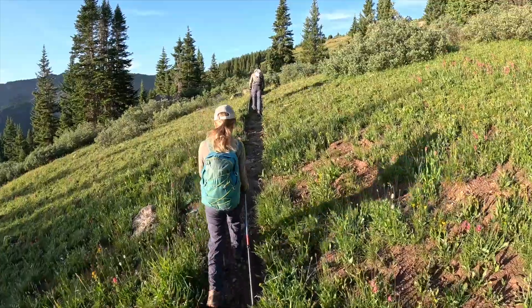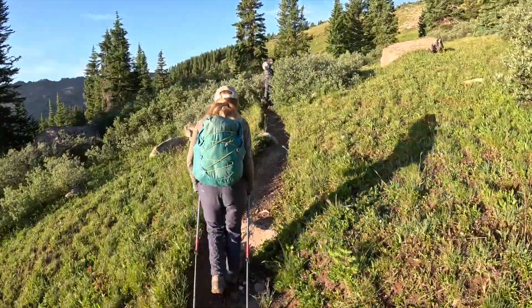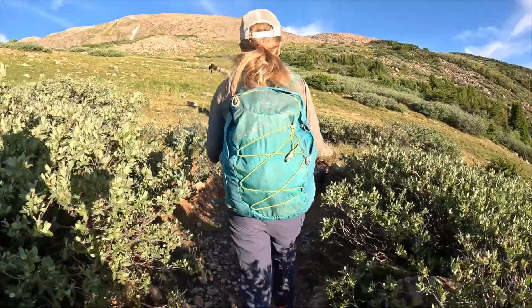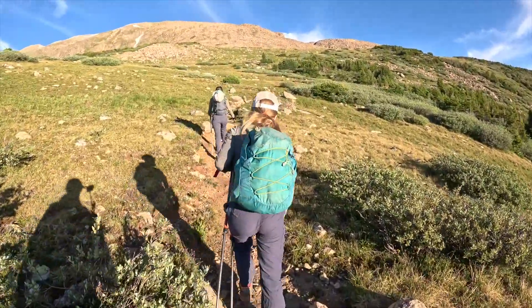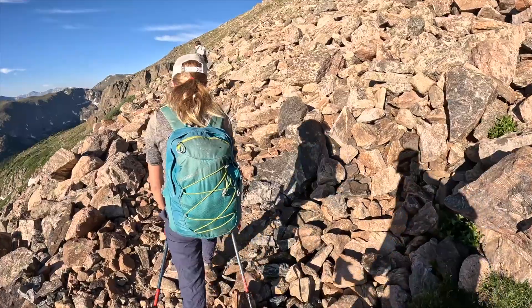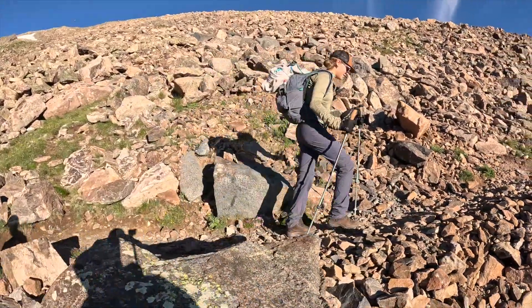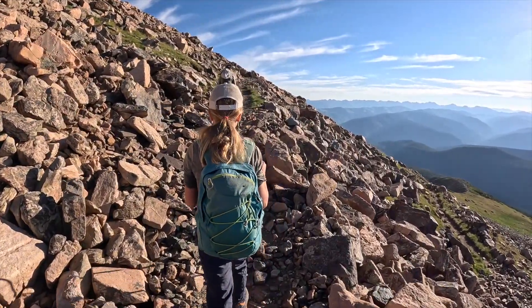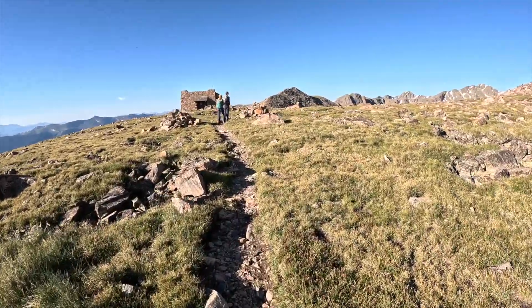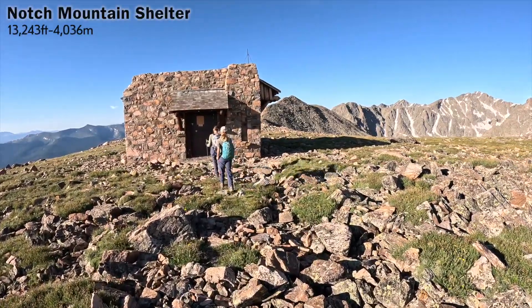We're making our way up Notch Mountain on our way to Holy Cross Ridge and Mount of the Holy Cross. Hopefully two nice summits today. Nyla is leading the way. There are so many switchbacks going up to Notch Mountain. We have reached the shelter on Notch Mountain — it's a welcome sight after all the switchbacks.